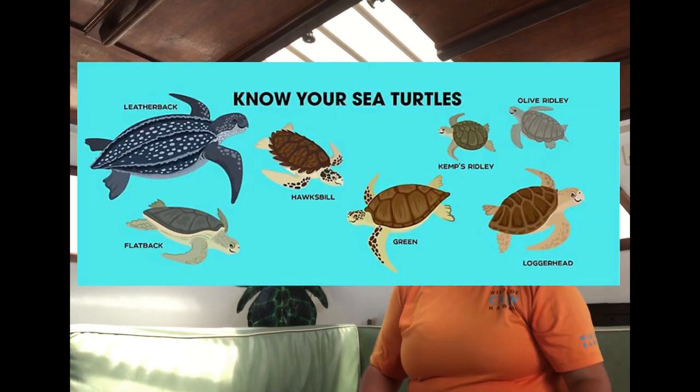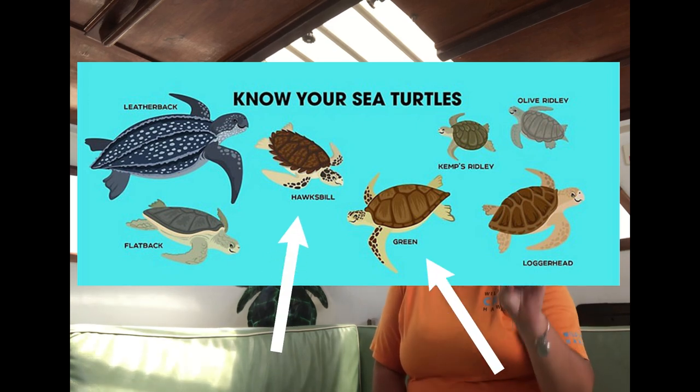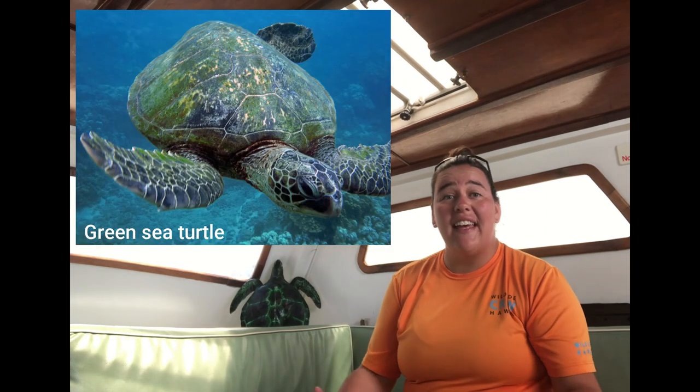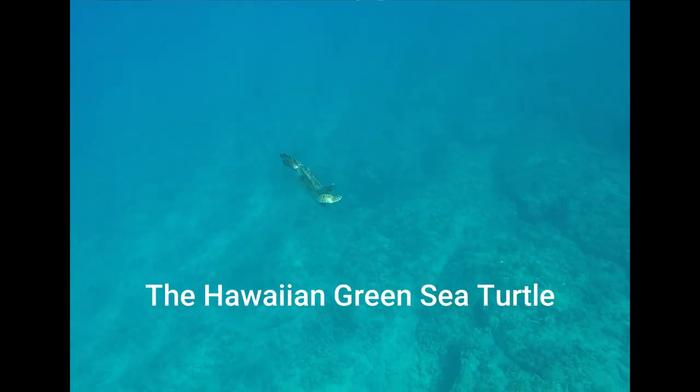All across the world we have seven species of sea turtles. Here in Hawaii we most likely are going to see two of those. While others sometimes do come in, two are more common than others: that is the hawksbill sea turtle and our most common, the green sea turtle.